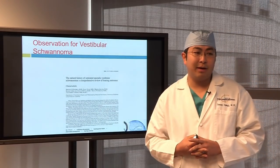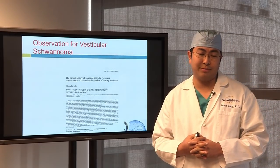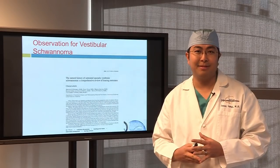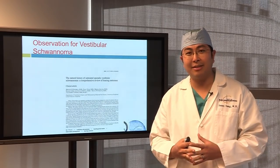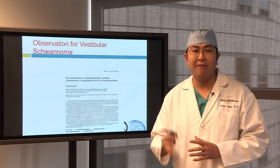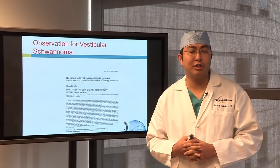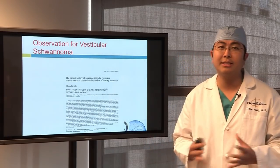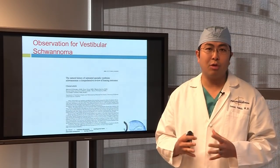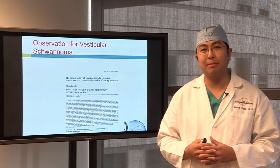There are three major treatment options for acoustic neuromas: observation, radiation, and neurosurgery. I know I'm a surgeon, but the first thing is I want to do what's best for my patients. The first option available for acoustic neuromas is observation, especially if the tumor is small. Acoustic neuromas are commonly small, slow-growing, benign tumors. If they're small and slow-growing, observation is absolutely something to consider.